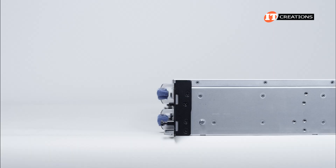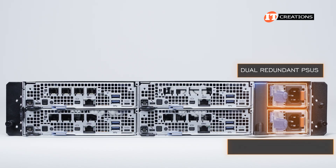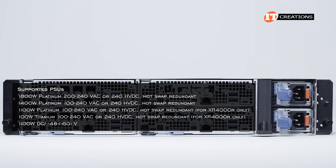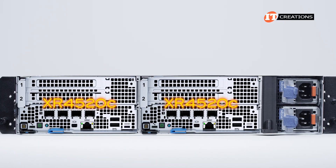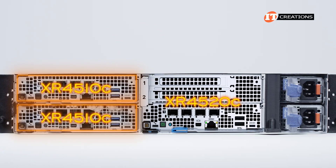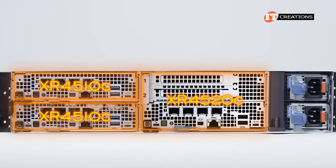Server sleds slide in from the front of the chassis. The basic configuration includes dual redundant PSUs on the right, with a slot for a witness sled adjacent to that. There are a few different options for PSUs on this system. You can install either up to four XR4510C server sleds, up to two XR4520C server sleds, or a combination — for example, two XR4510C sleds with a single XR4520C double-height sled. Blanks are available.